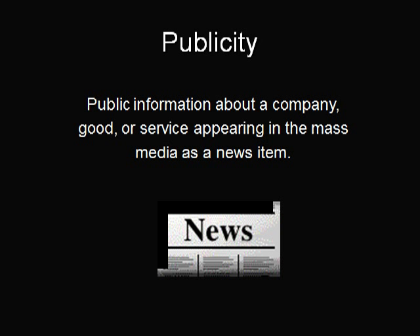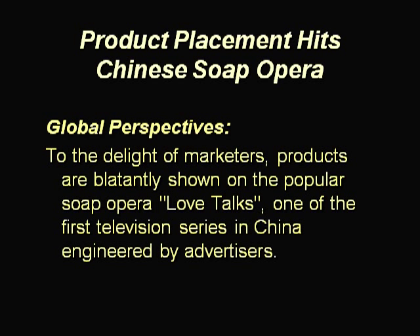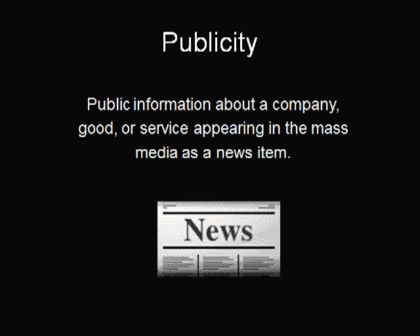A good public relations program can generate favorable publicity. Publicity is public information about a company, good, or service appearing in the mass media as a news item. Although publicity does not require paid media space or time, a cost is generated by public relations employees who organize and distribute news.